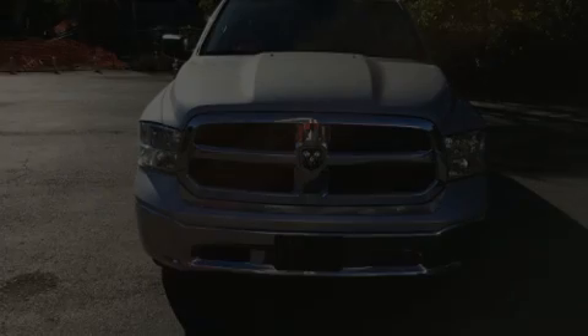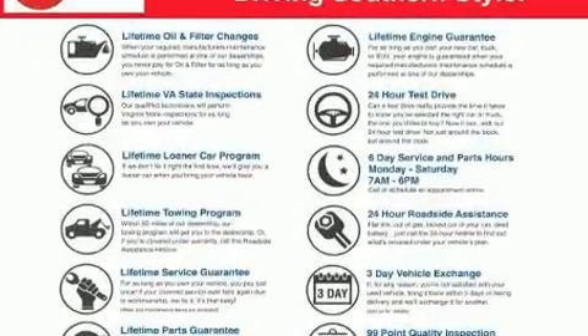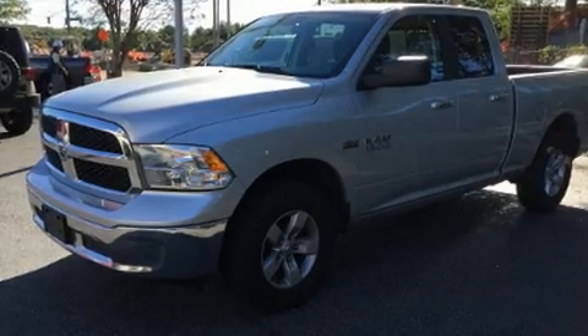Introducing the 2017 Ram 1500. With fewer than 25,000 miles on the odometer, this vehicle provides excellent value as a pre-owned model. It features an automatic transmission, four-wheel drive, and a powerful eight-cylinder engine.